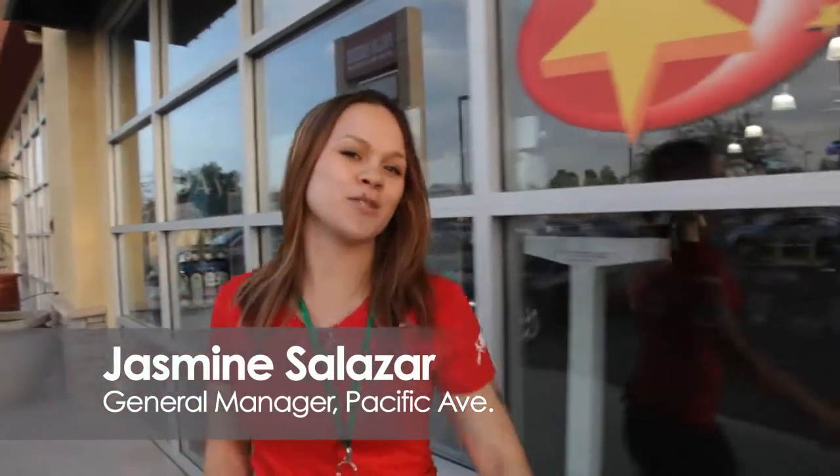Hi, my name is Jasmine Salazar. I'm the new General Manager for the Snap Fitness on Pacific Avenue. Come on in and I'll give you a tour.